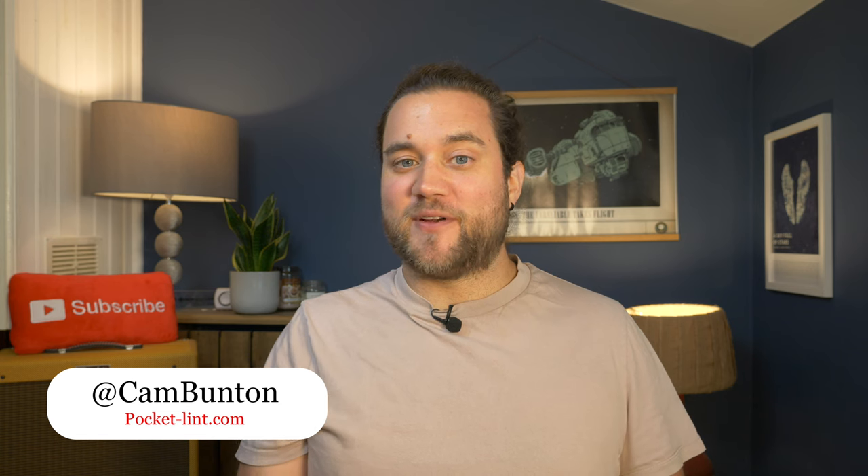I've been Cam, I'm at Cam Bunton on social media — you can let me know what you think of this phone in the comments down below. If you like this video, please do leave a thumbs up, subscribe and tap the notification bell, and that way you won't miss any more of our uploads. I'll see you again in the next one. Bye for now.